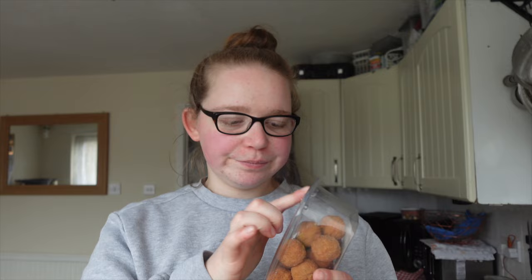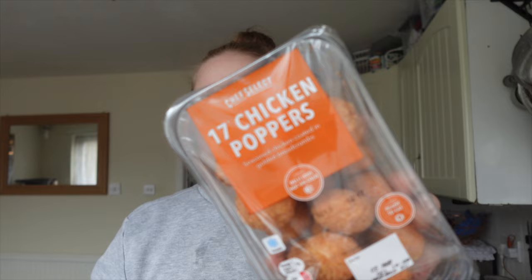Just getting straight into it — some seedless grapes, some fun-size bananas, seven in there, grabbed those for Riley. Some roast chicken for sandwiches, some strawberries for the kids, some mini scotch eggs — these are like £1.49, I don't think that's too bad — and 17 chicken poppers, again £1.49, and 100 cupcake cases.